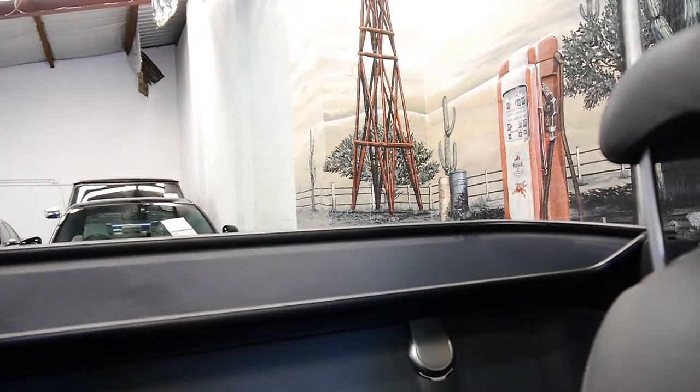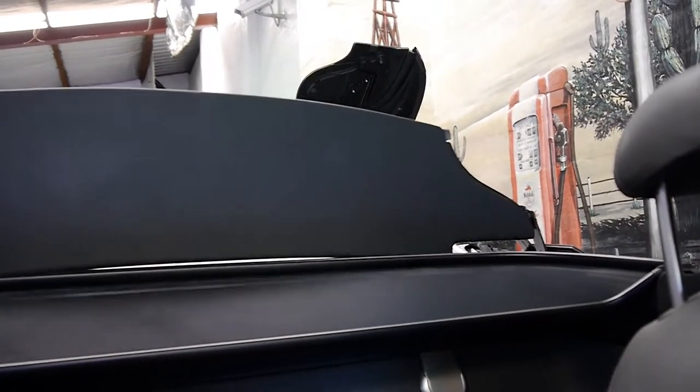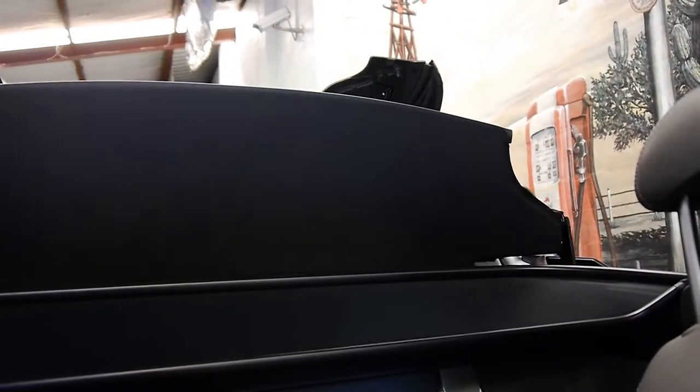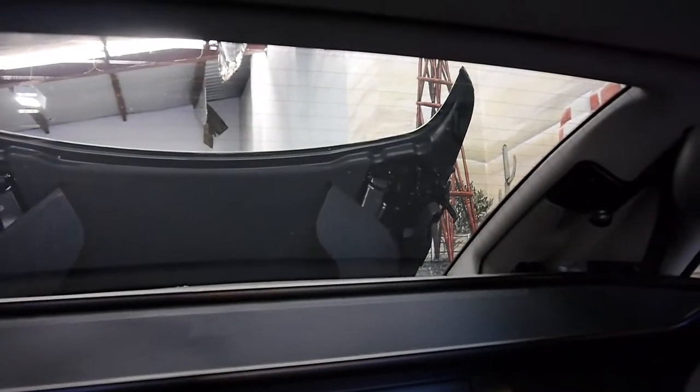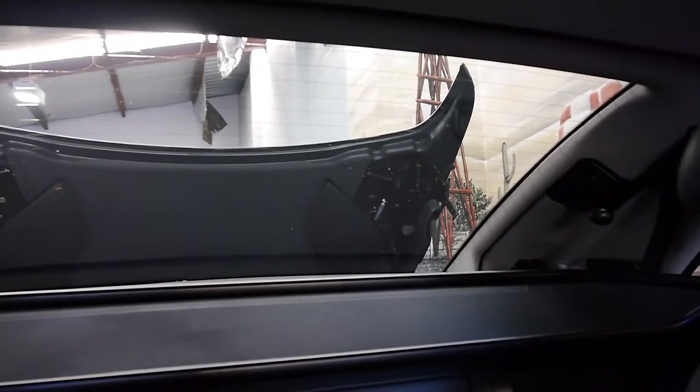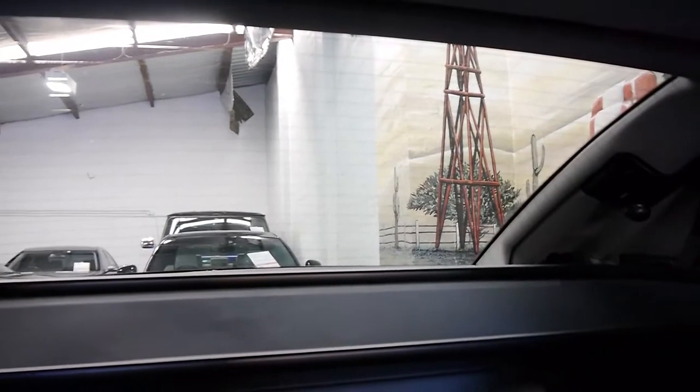I'm going to put the roof up for you now. It doesn't take long — you can do it at a stop light and be on your way again. Done.